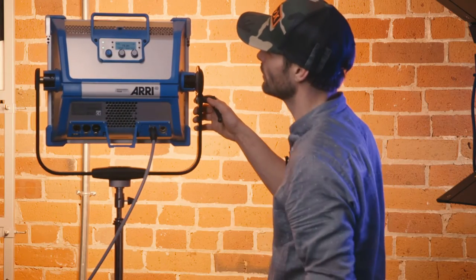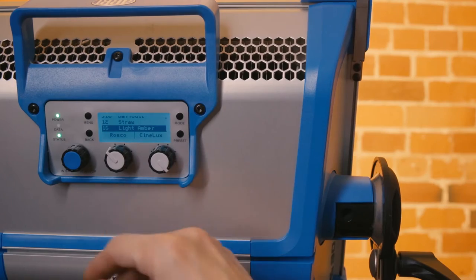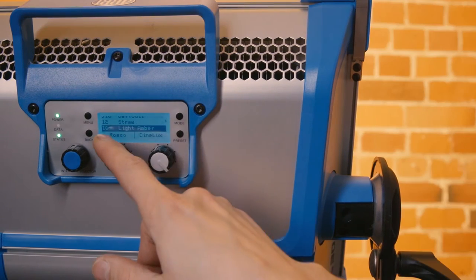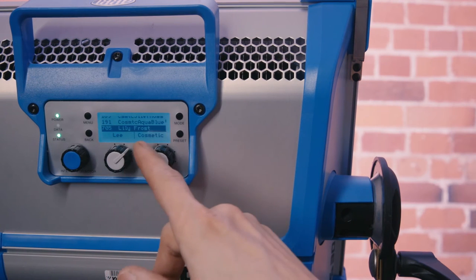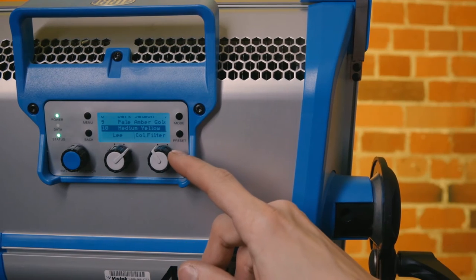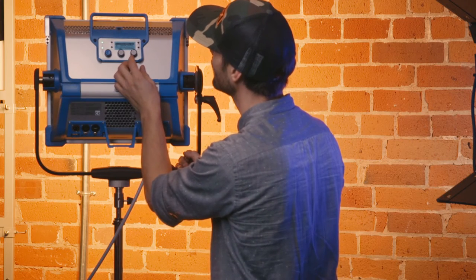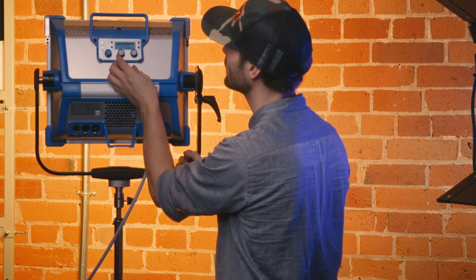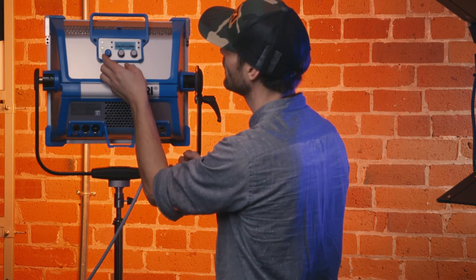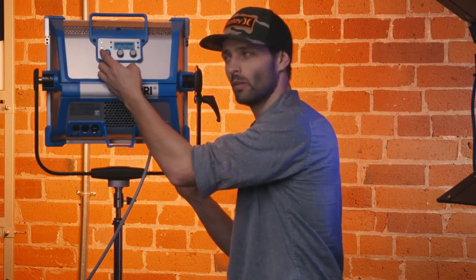Then I can toggle through to the gel mode. The gel mode is really cool because it gives you a choice between Rosco and Lee, with sub-menus for their different lines — the Cosmetics 600 series, color filter series, and color correction. So if I go into the 600 series, I've got industry sodium, high sodium, urban sodium, low sodium — all sorts of gel options to add to your film. And then platinum, moonlight white, and so forth, so you can match basically to wherever your surroundings are.